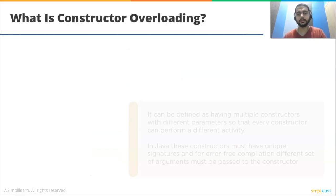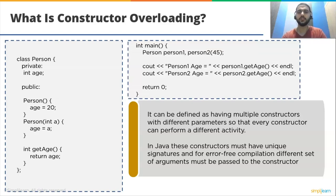What is constructor overloading? Constructor overloading can be defined as having multiple constructors with different parameters so that every constructor can perform a different activity. In Java, these constructors must have unique signatures, and different sets of arguments must be passed to them for error-free compilation. For example, we can create two objects of a class: one with zero parameters and another with one parameter. Creation of person_one object will call the Person() constructor, and person_two object will call the Person(int) constructor.